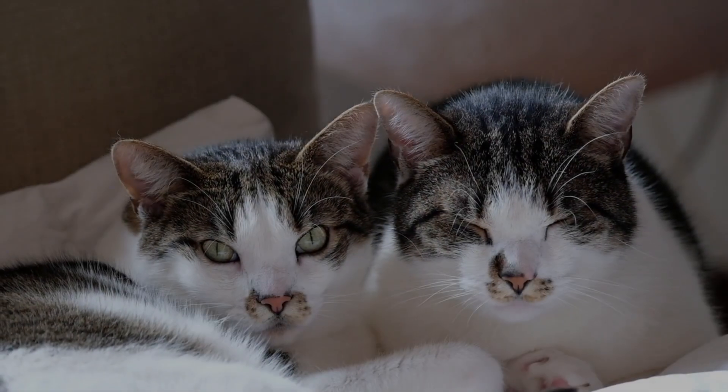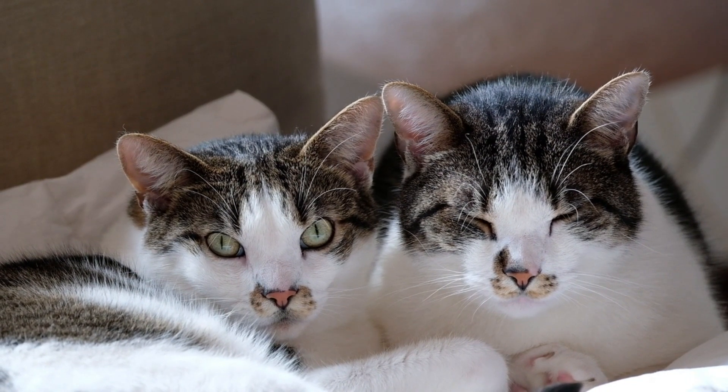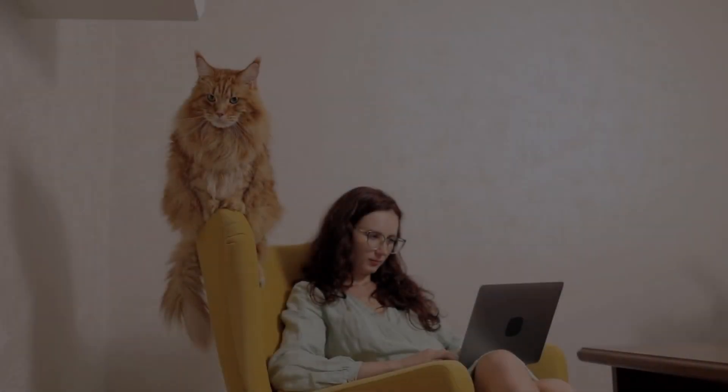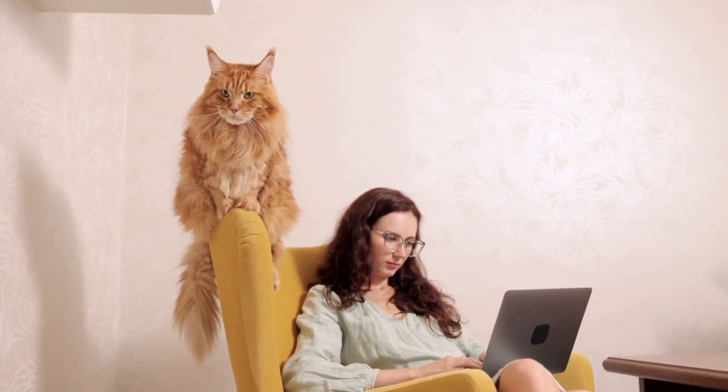Moving on to their body posture. A relaxed, loose body posture indicates that a cat is calm and comfortable. However, if their body is tense with fur standing on end, they might feel threatened or defensive. Pay attention to the overall stance of your cat to understand how they're feeling.